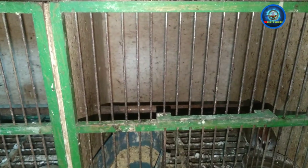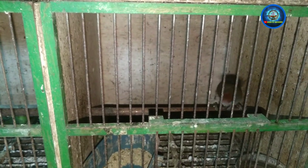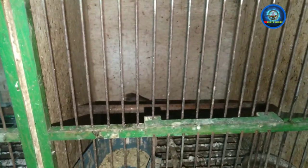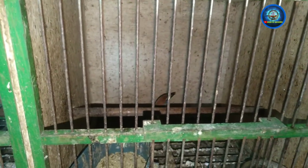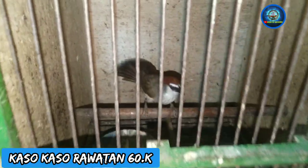Dari kampung kita ke bawah. Nah disini ada Kaso-kasonya nih. Ini dapat tukeran nih, burungnya mulus, udah ngepur ya kondisinya. Oh ini berapa nih? 60 ribu ya, burung udah rajin.